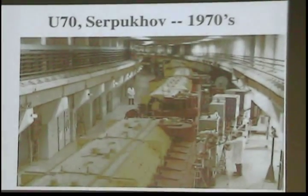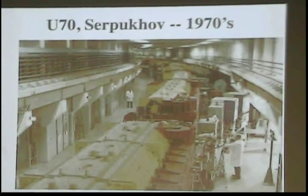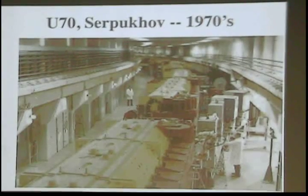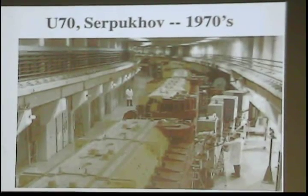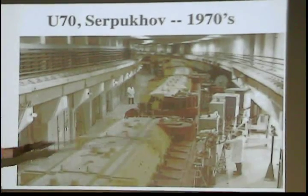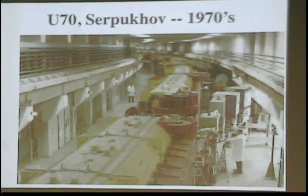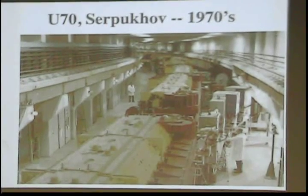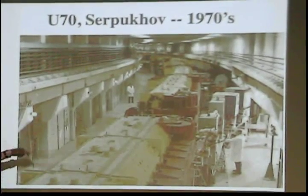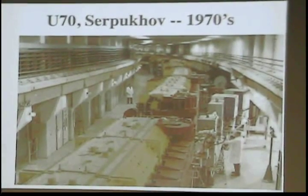The Soviets were back in the game in the 1970s with the most powerful machine of that era, called the U70 synchrotron — U70 because it had a maximum energy of 70 GeV. These were actually combined-function magnets that did both focusing and bending simultaneously. But compared to someone standing on top of the earlier synchrofasotron, you can see it's much more compact and yet achieves much higher energy.